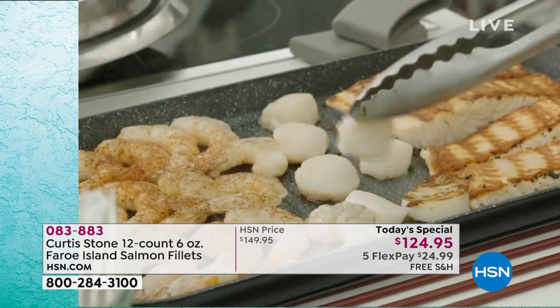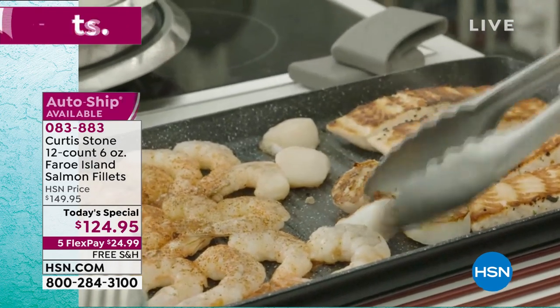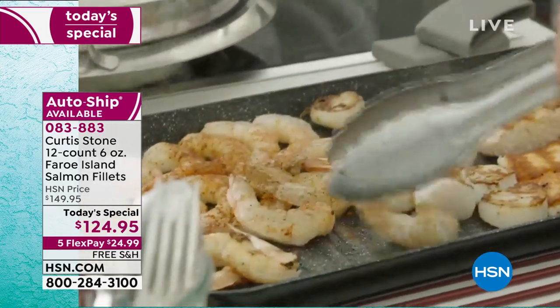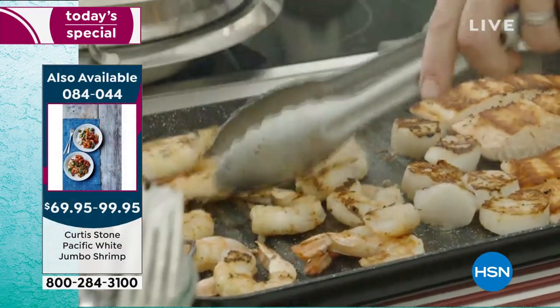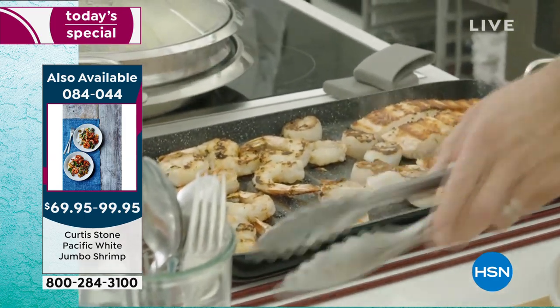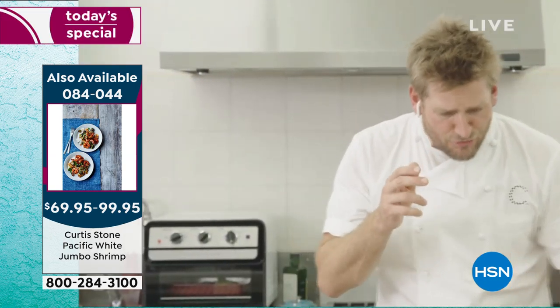Have a look at the beautiful scallops. We haven't even presented them yet, but if you want to jump onto hsn.com, we're going to show them to you a little later on. Look at the caramelization you get. And those Pacific white shrimp that we showed you just a couple of minutes ago — absolutely beautiful. We're going to show you those again a little later as well. The double burner grill pan is available, but I'm going to get back to my salmon because when you understand that beautiful, clean flavor...